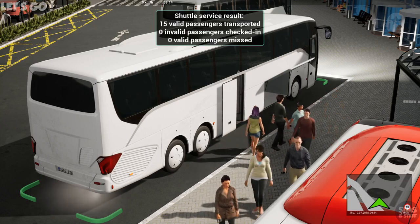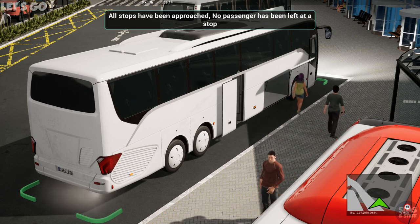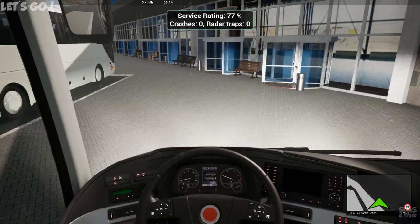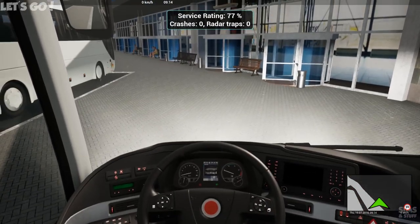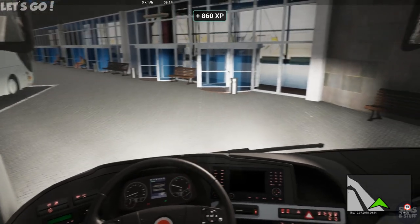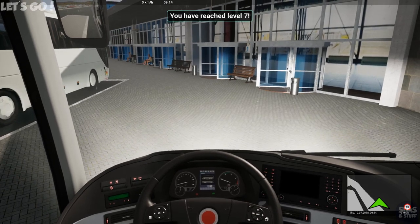15 passengers transported, no invalid passengers, all stops have been approached, no passengers have been left at a stop — 77 percent. I have reached level seven!